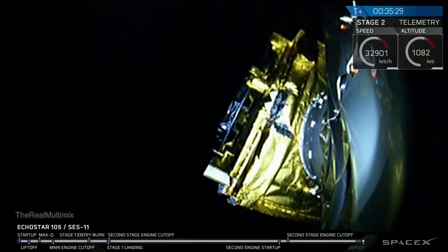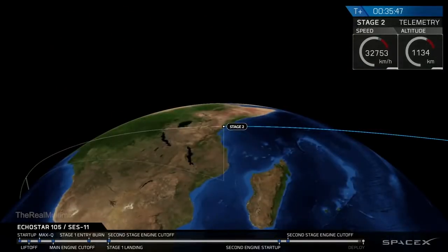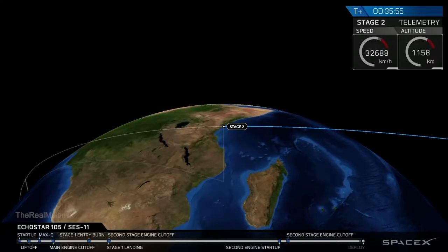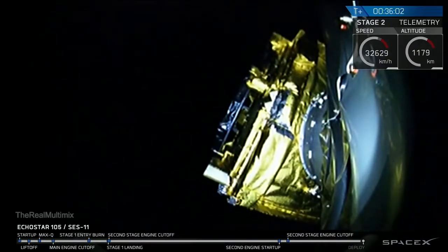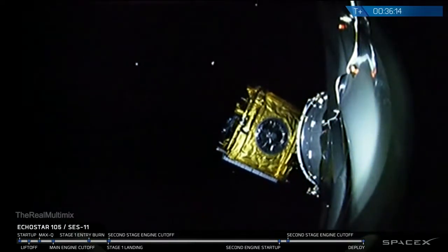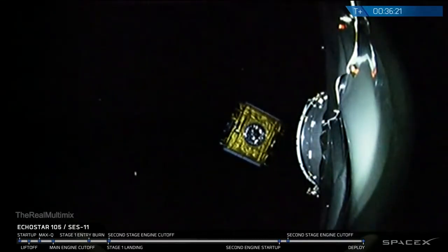Currently the Echostar 105 SES-11 satellite, which you can see on your screen right there, is attached to the Falcon 9 second stage via a payload adapter fitting, which includes some bolts and springs. When we give the command in about 20 seconds, those bolts will release and the springs will give the satellite a gentle push from the nest so it can begin its journey the rest of the way towards geostationary transfer orbit. Stand by for payload deploy in about 10 to 20 seconds. And there it is — you can see the Echostar 105 SES-11 satellite successfully deployed from the top of the Falcon 9 second stage, gliding away into space.